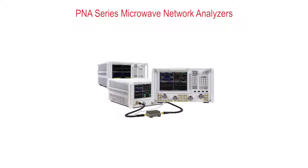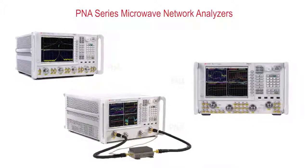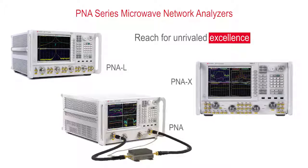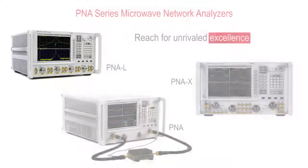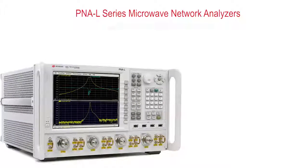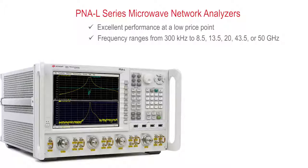When you're characterizing active devices, the right mix of speed and performance gives you an edge. Choose the P&A series that fits your performance and cost needs and reach for unrivaled excellence in your measurements and designs. For microwave component tests in manufacturing, the P&AL provides excellent performance at a low price point. It is offered in a variety of frequency ranges to help you achieve greater yields and tighter guard bands.